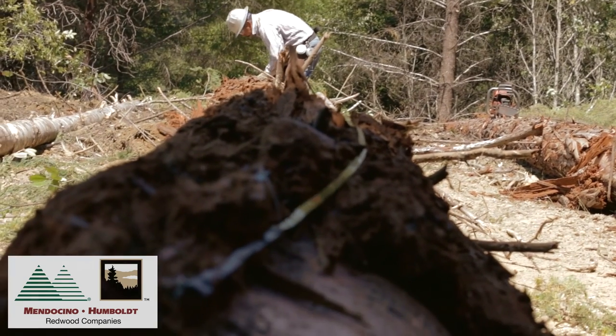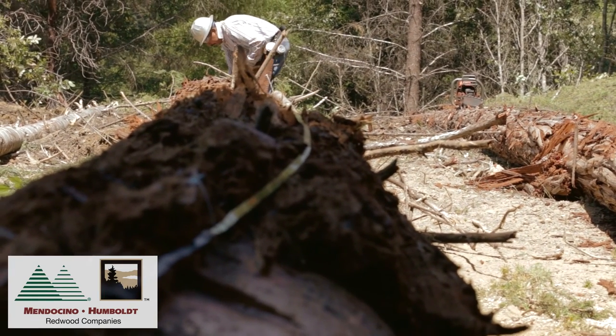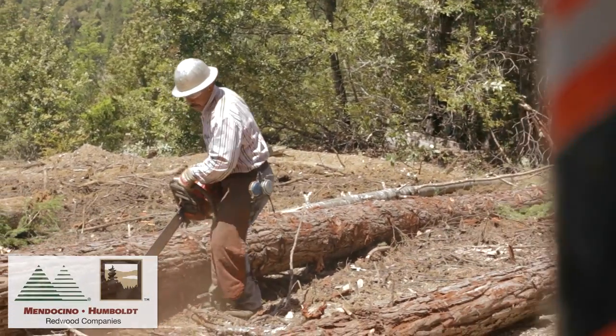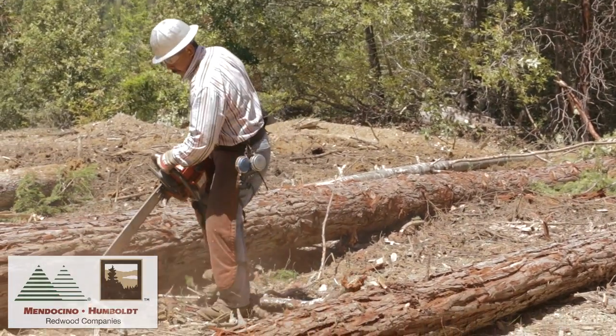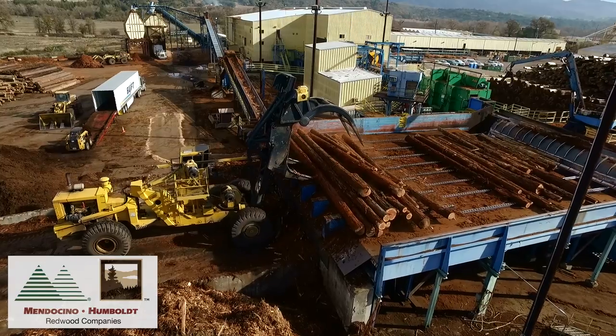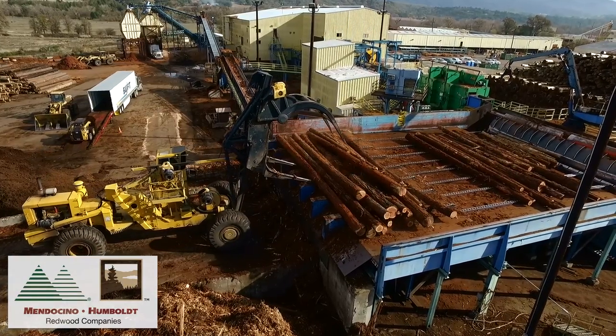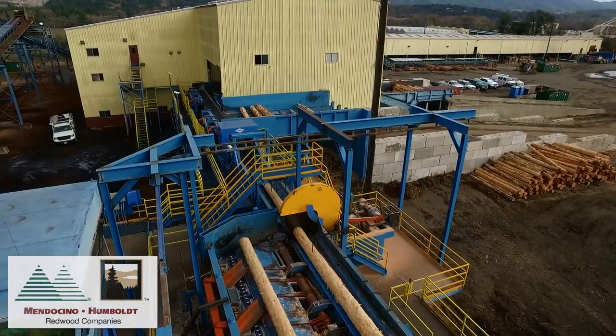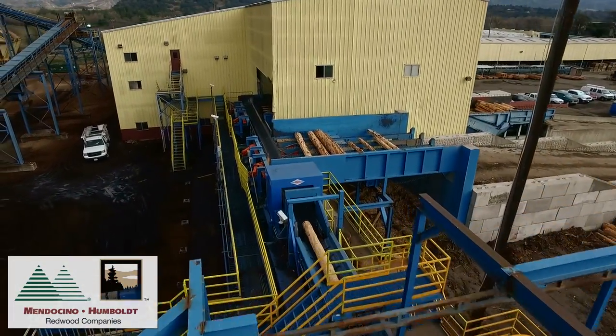The licensed timber operator is given bucking cards which have the length specifications and the log quality criteria for the logs that he will produce out on the landing. He is also given a log sort sheet. Given that we do own two sawmills within California, some of our logs are shipped up to Scotia and some of them are shipped to Ukiah.